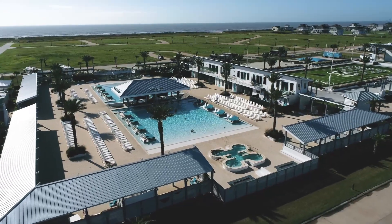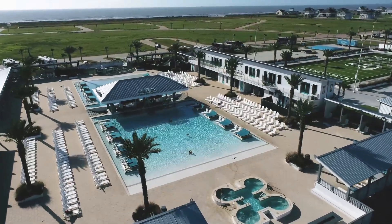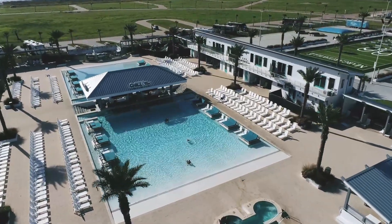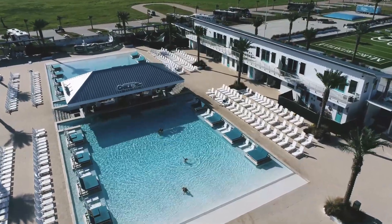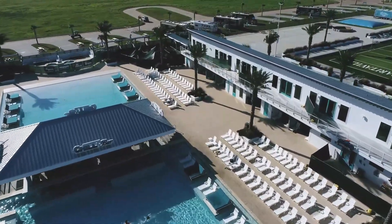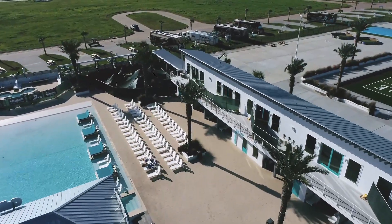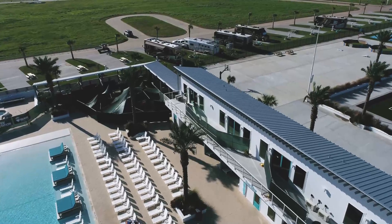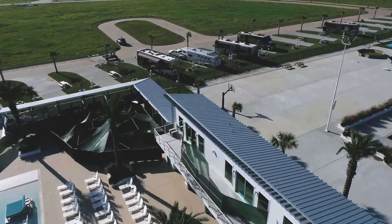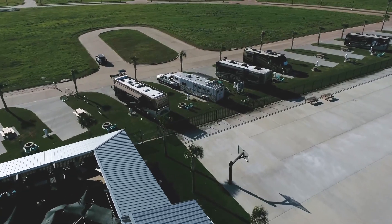Let's take another look at the pool area and the VIP cabanas and VIP suites available at Camp Margaritaville. All of these can be rented online. That way, if you need shade or maybe have a larger group coming in, you have an area where you can relax, vacation, and enjoy the surroundings at Camp Margaritaville while you're at the pool.